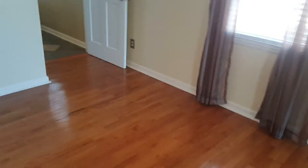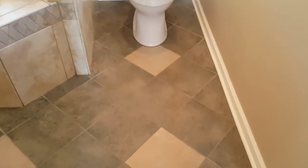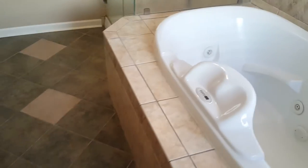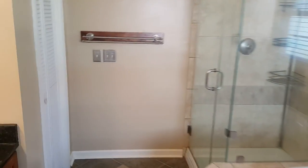All right, we're going to check out the master bathroom. Very neat style flooring in here, and you have your toilet and your jacuzzi tub and shower with your double vanity right here. Also, you have your laundry closet right here.